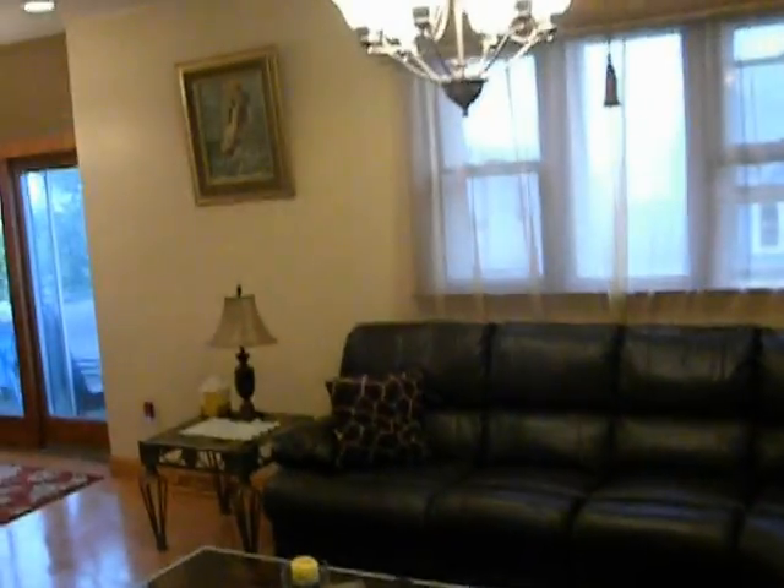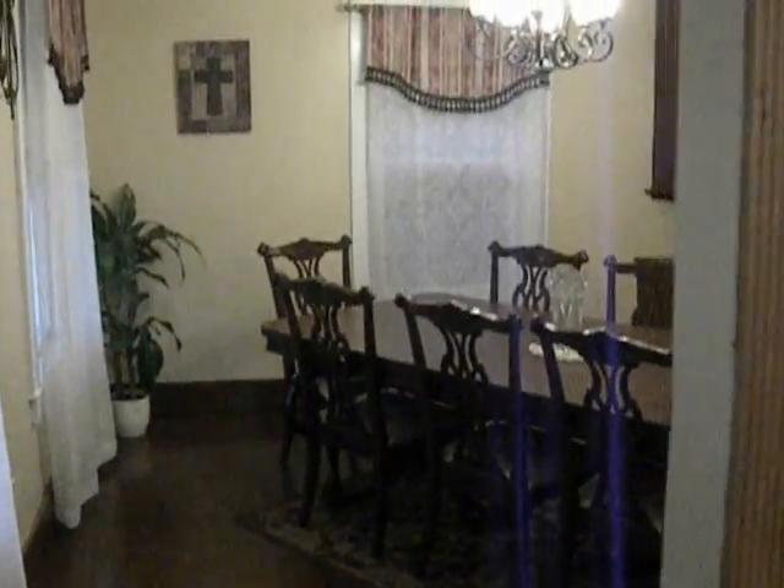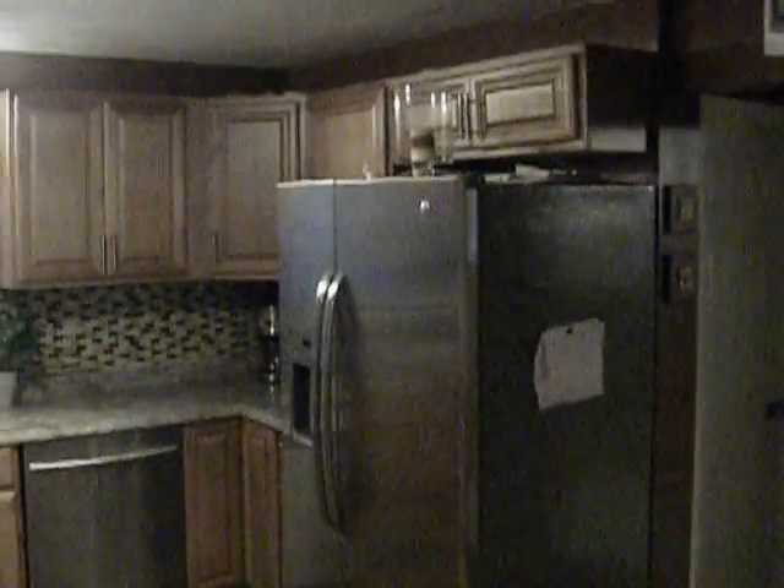Large 7-room, 3-bedroom colonial. Living room 12 by 24, hardwood floors, tile. Large formal dining room 12 by 12, beautiful built-in. And the kitchen, recently remodeled, gas stove.